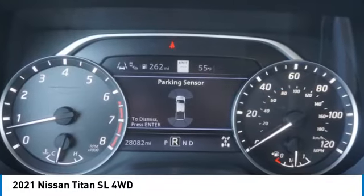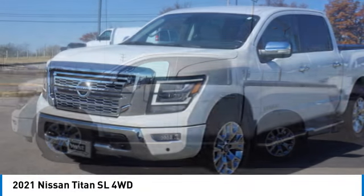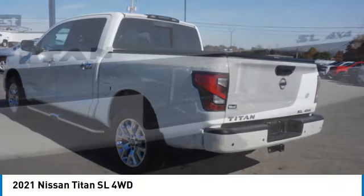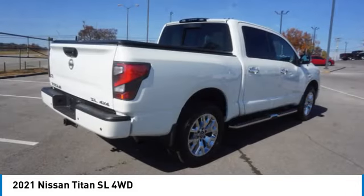Looking for the right vehicle? Check out the 2021 Titan. The Titan houses the Endurance V8 engine, the largest standard truck engine in its class. The massive interior cabin boasts a fold-up rear bench seat and a flat loading floor.